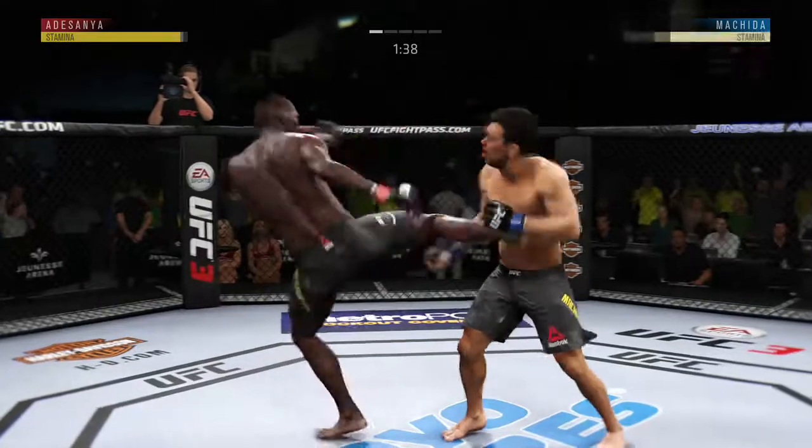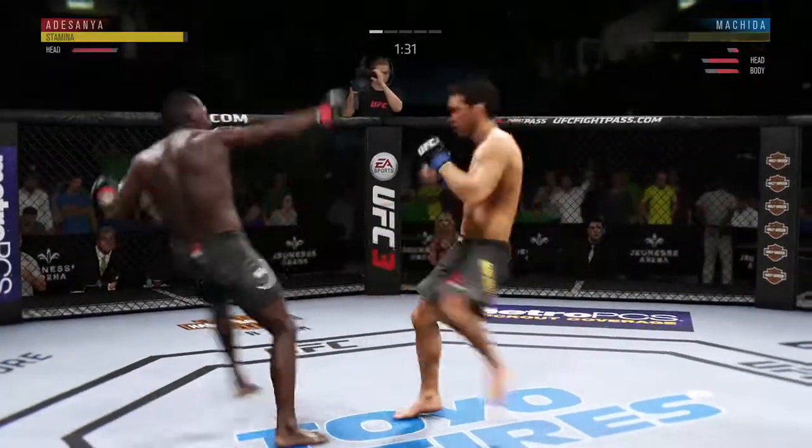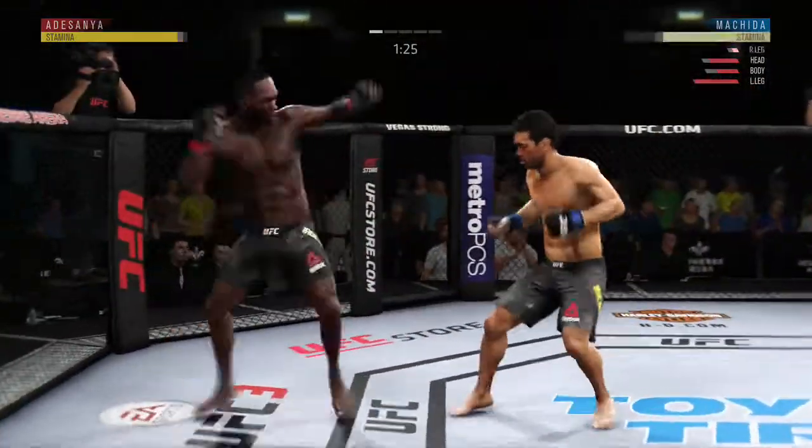What a leg kick. He is really finding a home for those body kicks. He has still committed to the body kicks and they have really started to pile up.